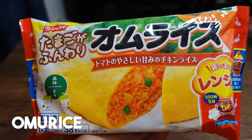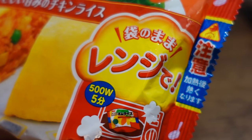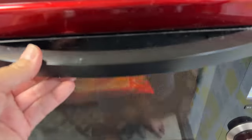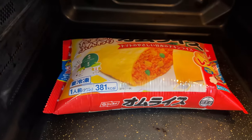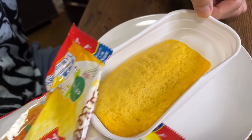Now the next thing we're going to be trying out is the omuraisu — Tamago ga funwari omuraisu. This is also a microwavable version, and it's from the company called Nissin. We microwave it for 4 minutes and 20 seconds. Alright guys, so the omuraisu is ready, and I gotta say it looks really nice.